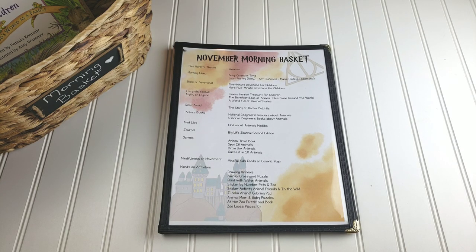Hi everybody, welcome to The Waldock Way. I'm Jessica and today's video is going to be our November morning basket. I am probably about to shock all of you when I tell you that our November morning basket is going to be animal themed.